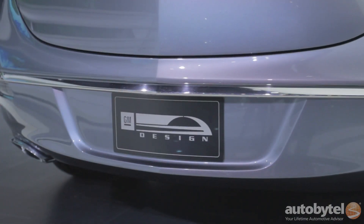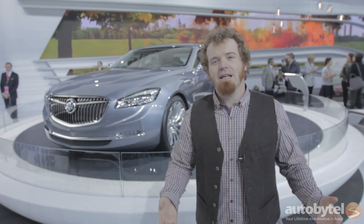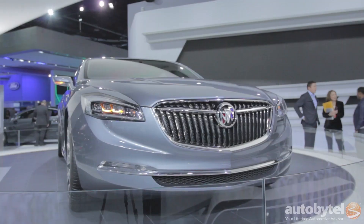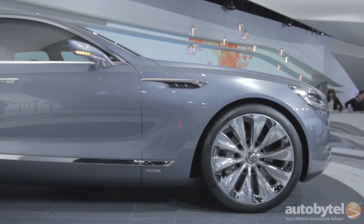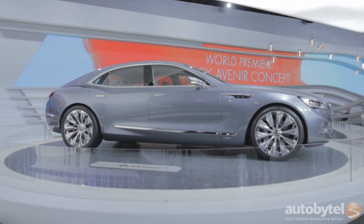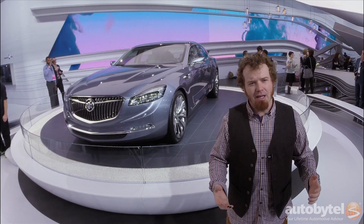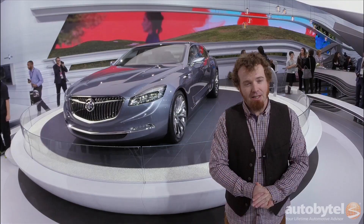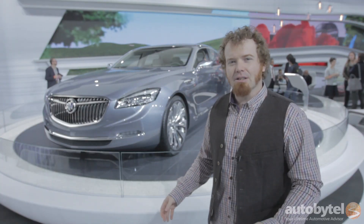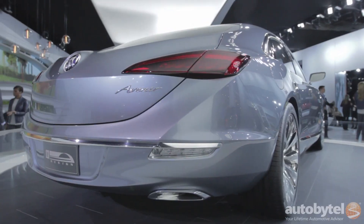One of the most stunning unveils this year in Detroit didn't even happen at the show, and that's the Buick Avenir concept. Avenir, which means future in French, gives us a look at what the future of Buick's flagship LaCrosse sedan could look like. The cues you see are absolutely breathtaking in person. If the LaCrosse looks even half as good, Buick's stunning turnaround is going to be even more incredible — they sold 1.2 million cars globally last year, with the vast majority in China.